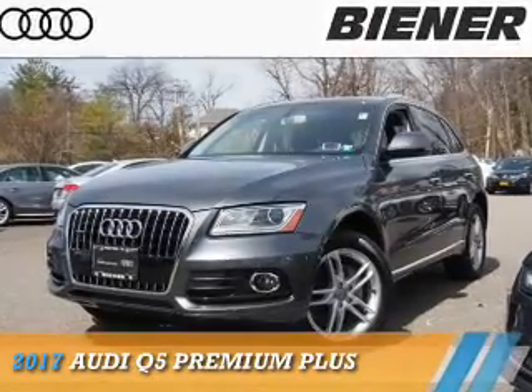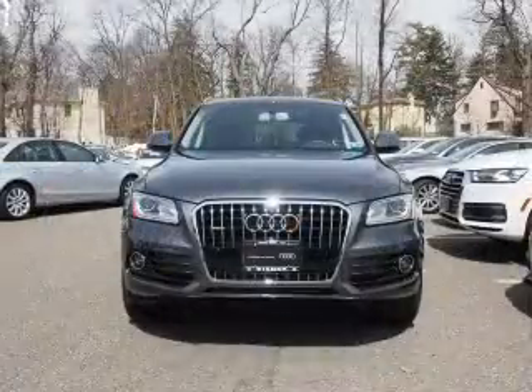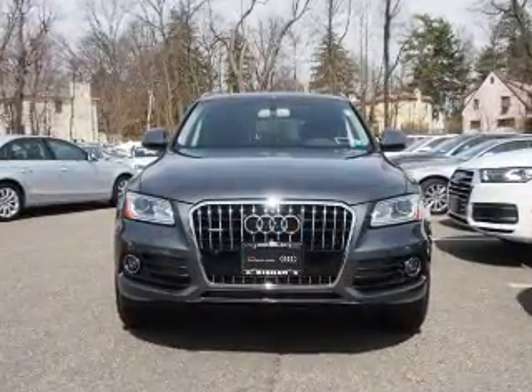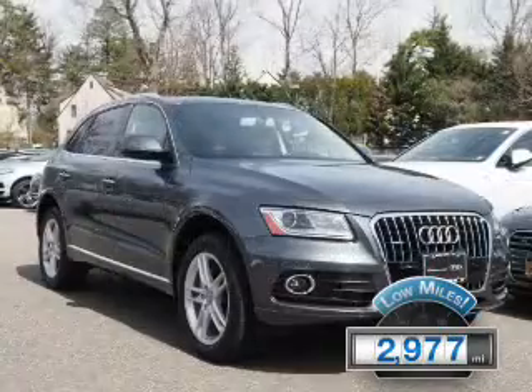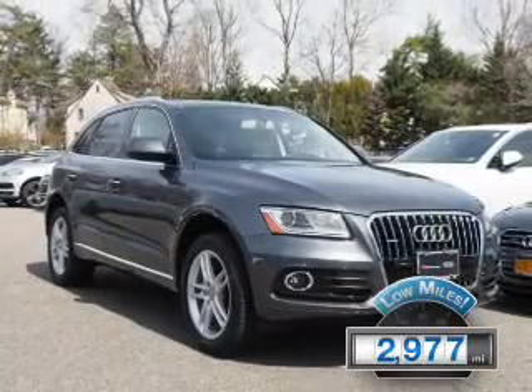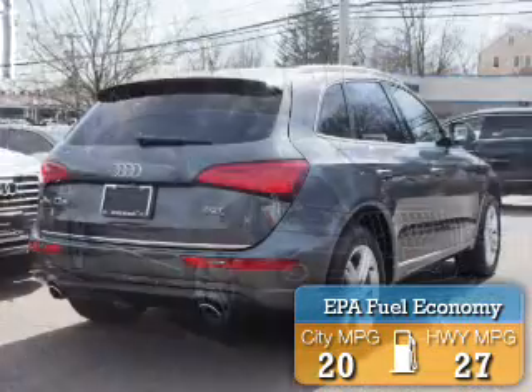Presenting the 2017 Audi Q5. It's powered by all-wheel drive, a 2-liter 4-cylinder engine, and an automatic transmission. With fewer than 3,000 miles, this vehicle is like new. Great fuel efficiency saves you money by requiring fewer trips to the gas station.